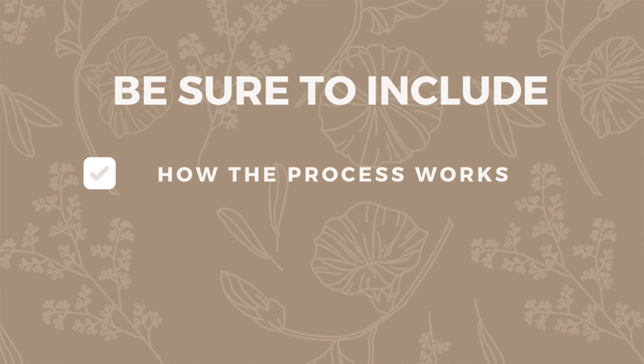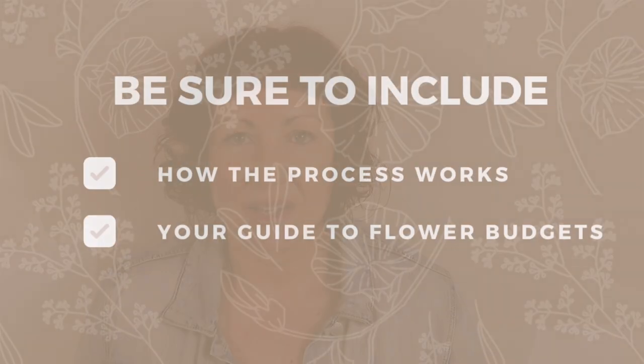There are three things to cover in this initial response. First, outline as simply as possible how the process works — your clients have some vision but it's so helpful to set the tone so they feel empowered and confident about how the wedding flower planning process actually works. Second, include your guide to budgeting — a blog post, easy PDF, or online budget calculator — so clients understand what their budget will actually get them and you weed out price shoppers early.